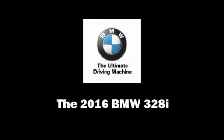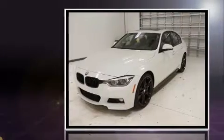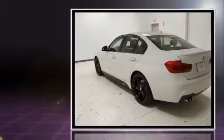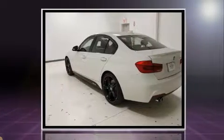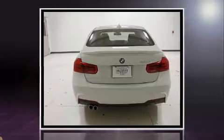The 2016 BMW 328i. With less than 10,000 miles on the odometer, this four-door sedan prioritizes comfort, safety, and convenience. It features an automatic transmission, rear-wheel drive, and a two-liter four-cylinder engine.